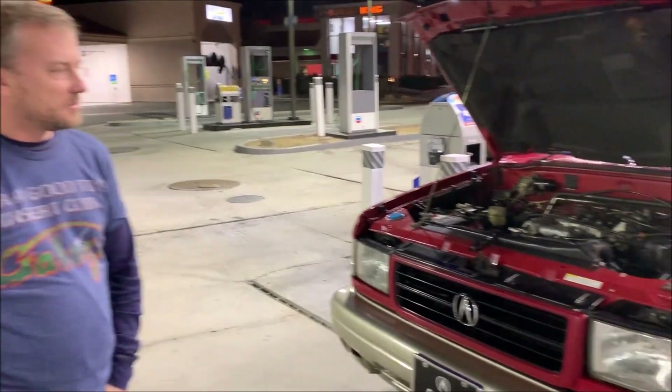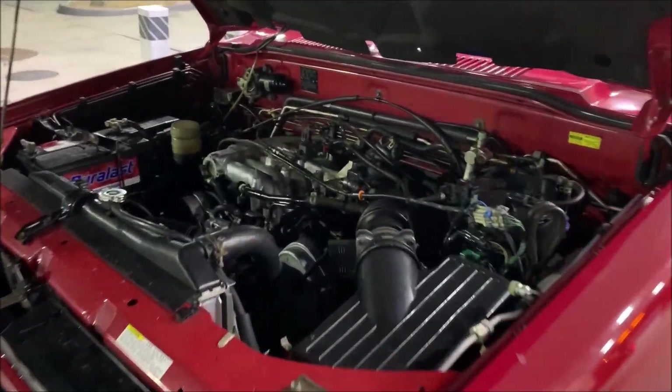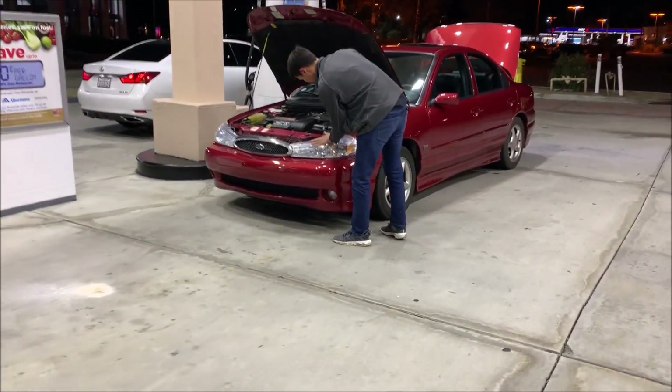Chris, we're gonna do a quick check of our fluids here. I know we're low on brake fluid because the brake lamp is illuminated. We have about 250 miles to go back to Phoenix, so we'll keep it topped off for sure.